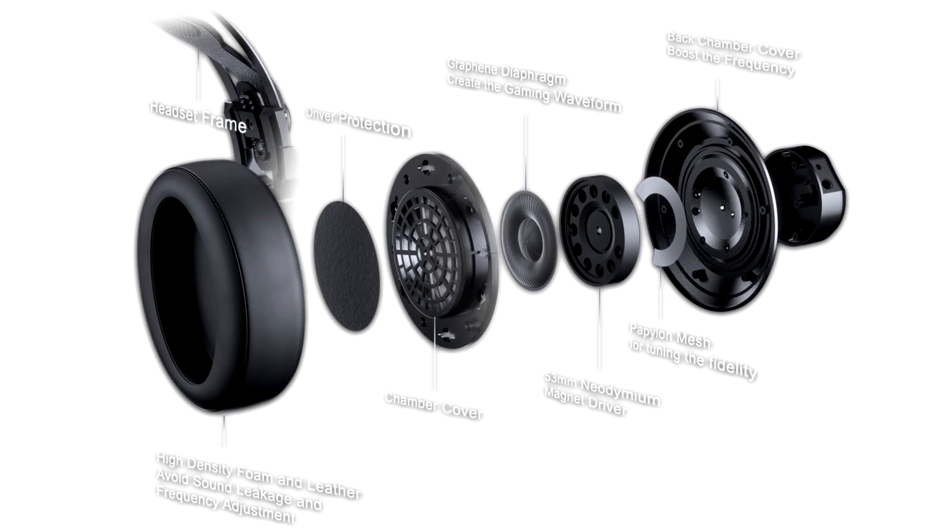Its cans are suspended on a 3-axle metal joint that allows for horizontal and vertical adjustments. A silicone headband can be adjusted at the cans, while metal overbands hold the two cans together structurally.